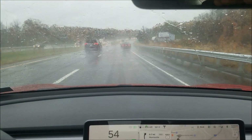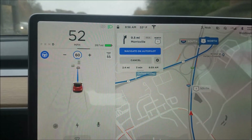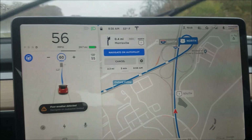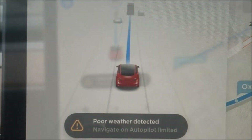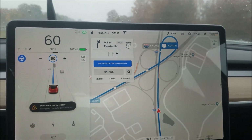It's raining out — pretty bad weather conditions. I'm approaching an exit in Navigate on Autopilot mode and I have really bad weather here. There's an interesting message — check that out. It understands bad weather.